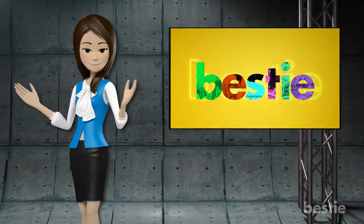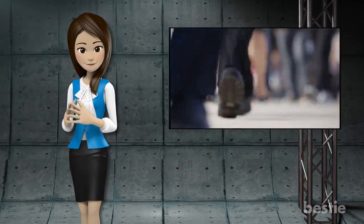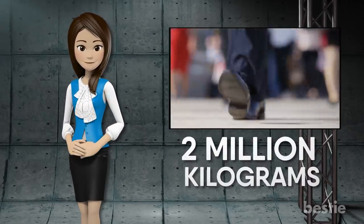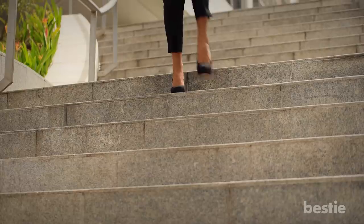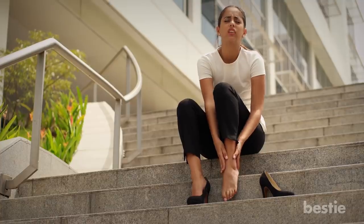Hi folks and welcome back to our channel. Did you know that you spend up to 80% of your waking hours on your feet? And each day your feet absorb over 2 million kilograms of accumulated pressure. So it's no wonder that from time to time your feet end up in a world of hurt.